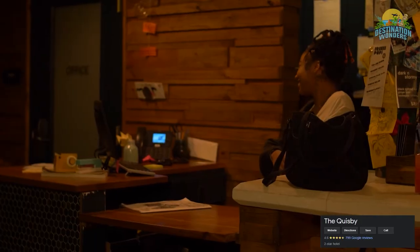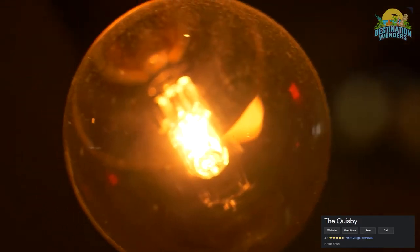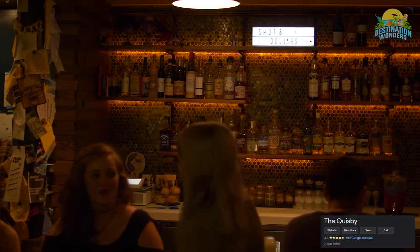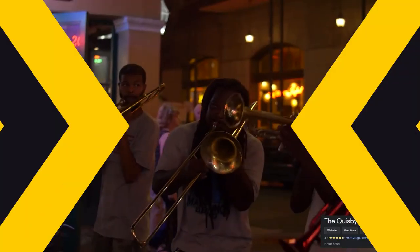All rooms feature en-suite bathrooms, comfy memory foam mattresses, bedside reading lamps and outlets, air conditioning, high-speed Wi-Fi, and a collection of pulpy sci-fi and adventure paperback books and vintage magnets from all over the world. Additional amenities include free breakfast, luggage storage, and bicycle parking. Combined with the welcoming vibe and the killer location on St. Charles Avenue, the Quisby is the perfect place to lay your head in New Orleans without spending a bundle.